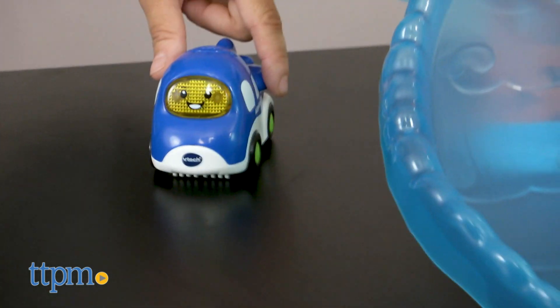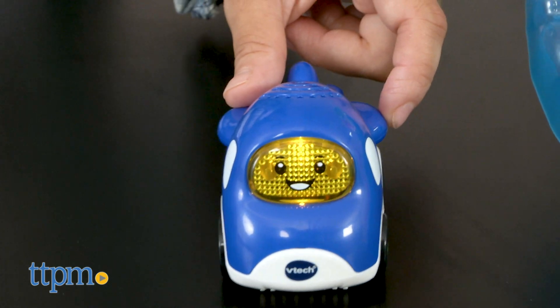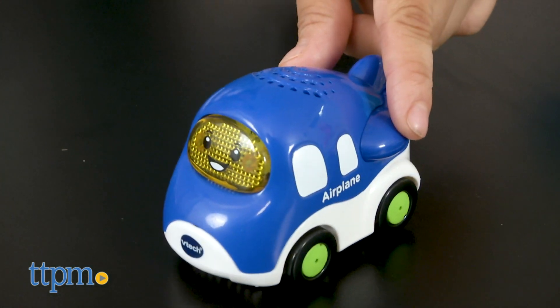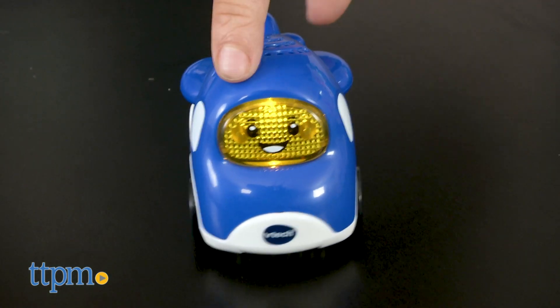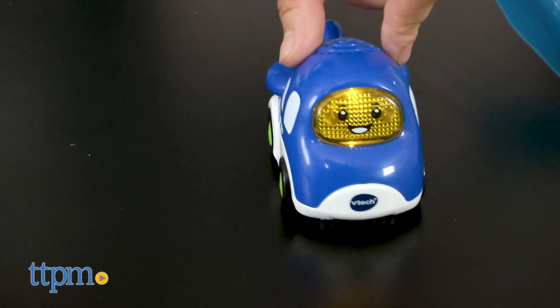It further encourages imaginative play, as they can pretend to fly the airplane and make up their own story. The Take Flight Airport set works with other play sets and smart point vehicles. Two AAA batteries are required and are included for demo purposes only.